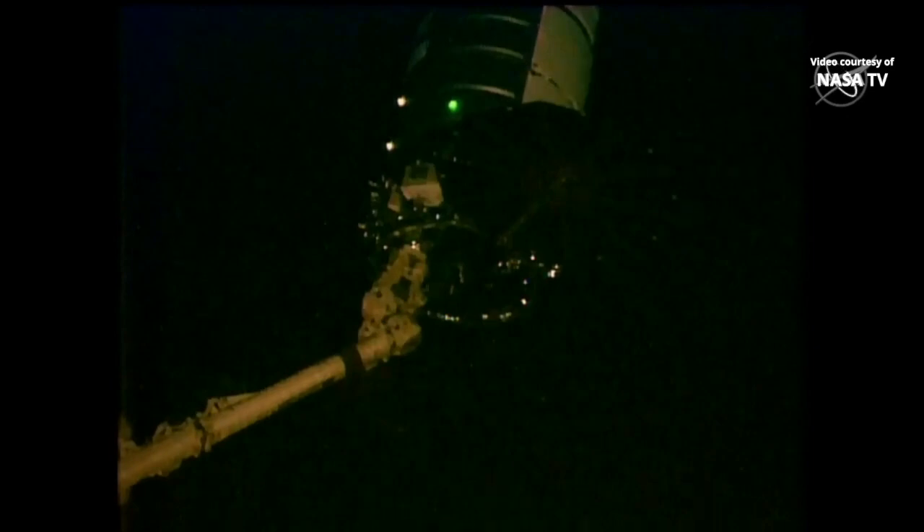While this was the first full reboost by a USOS visiting vehicle, another demonstration of this maneuver was performed back in 2018, during Northrop Grumman's ninth commercial resupply mission to the International Space Station.